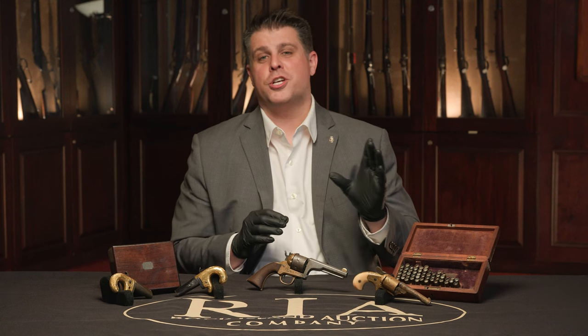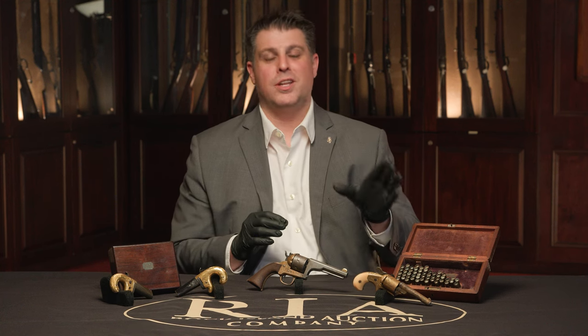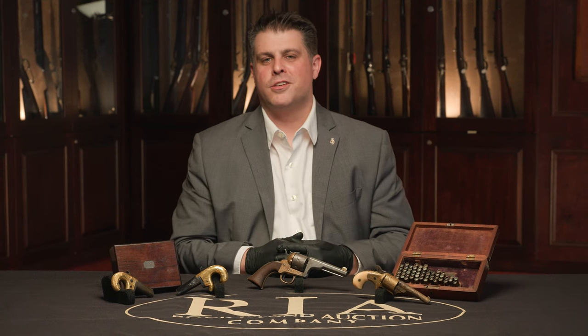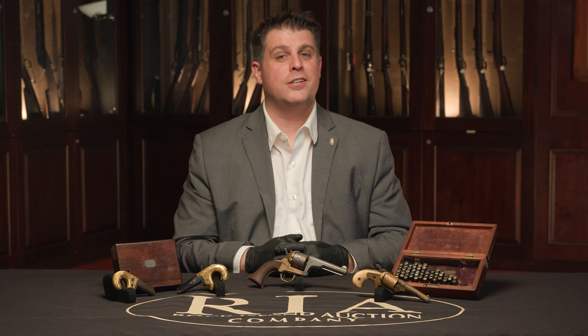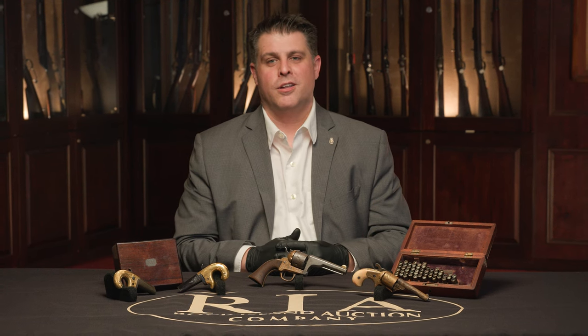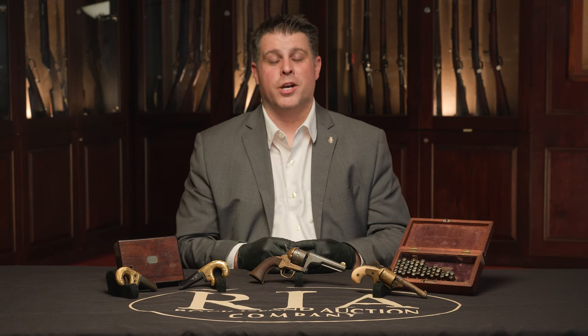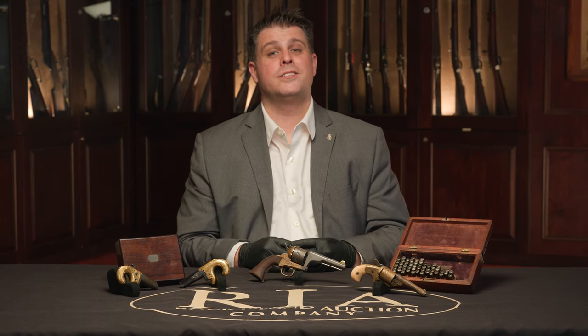Whether you're looking for Winchesters, Colts, Smith & Wessons, and Class 3s, or the little designs from the small manufacturers that tried to take a swing against the big boys, the May Premier Firearms Auction has it all. Thanks for watching everybody — give it a subscribe and a like, and until next time, keep your powder dry.